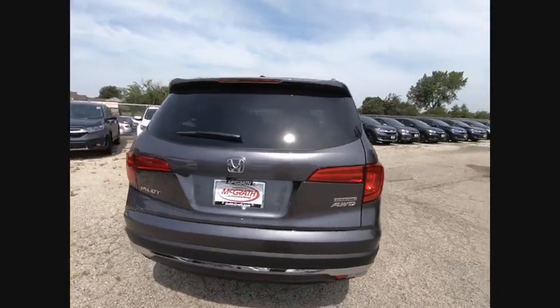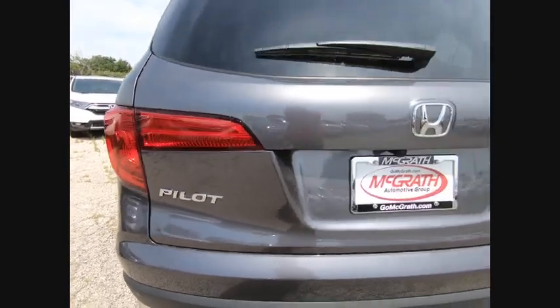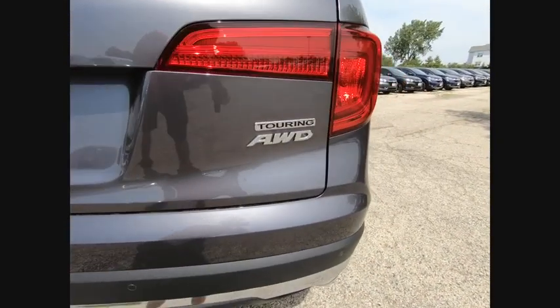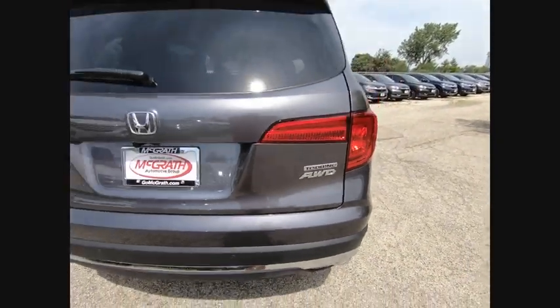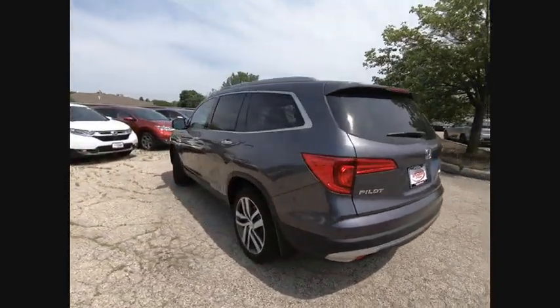Here are some of this vehicle's great options: navigation system, lane departure warning, stability control, traction control, anti-lock braking system, remote engine start, keyless entry, all-wheel drive, backup camera, power liftgate.